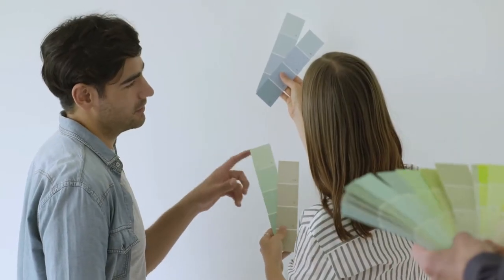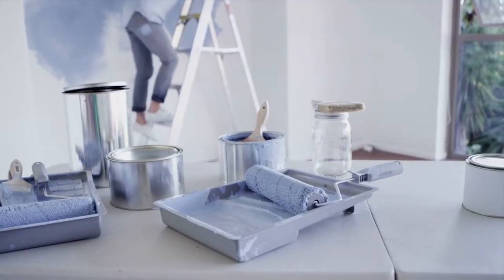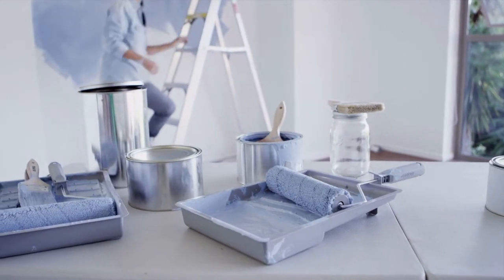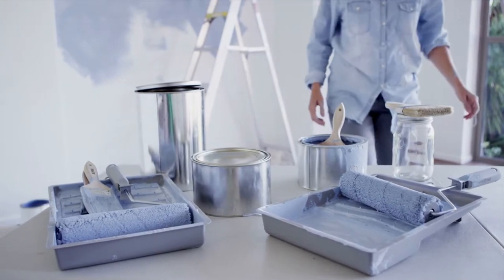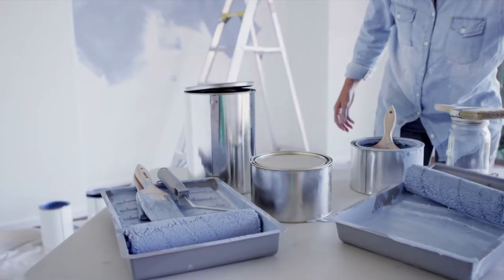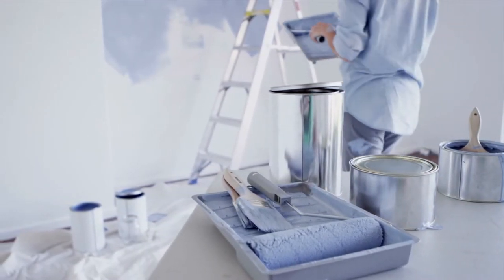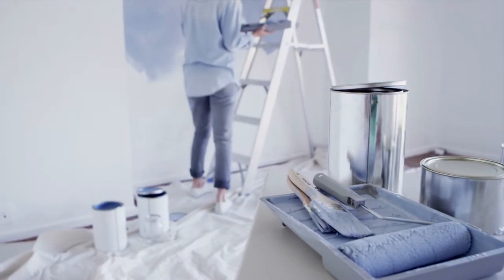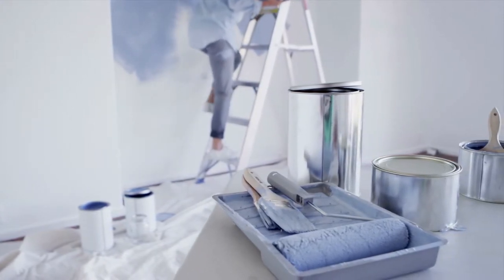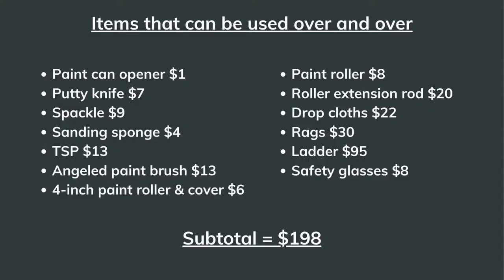First, we're going to start with Method One: DIY. To purchase the materials, there are quite a few supplies you're going to need the first time. If it's your very first time painting or doing any DIY, chances are you'll need to buy a lot of the basic supplies — like paint rollers and drop cloths. The good part is that a lot of these painting supplies can be used over and over again. Painting rarely stops at just one room, so it's best to consider these supplies as more of an investment. Here are the items that can be used over and over again.